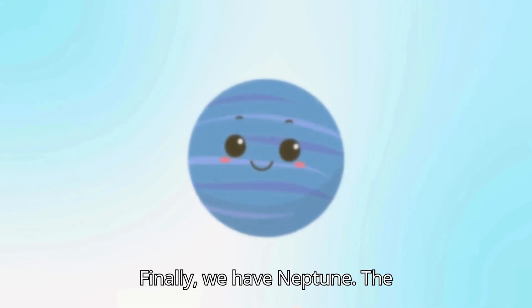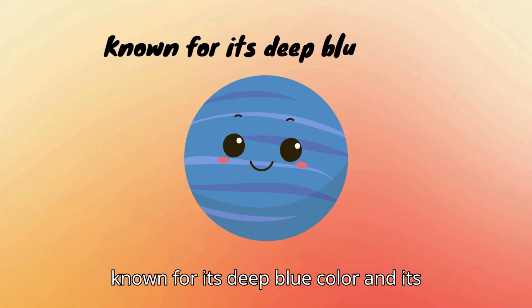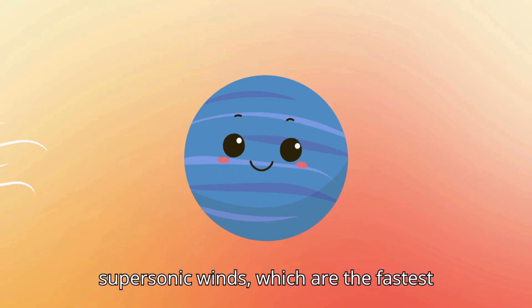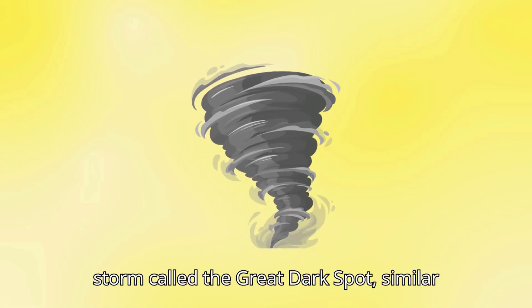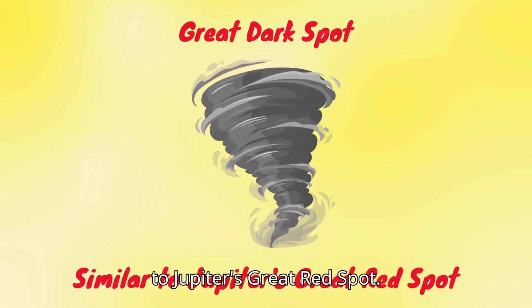Finally, we have Neptune. The farthest planet from the Sun, Neptune is known for its deep blue color and its supersonic winds, which are the fastest in the solar system. Neptune has a large storm called the Great Dark Spot, similar to Jupiter's Great Red Spot.